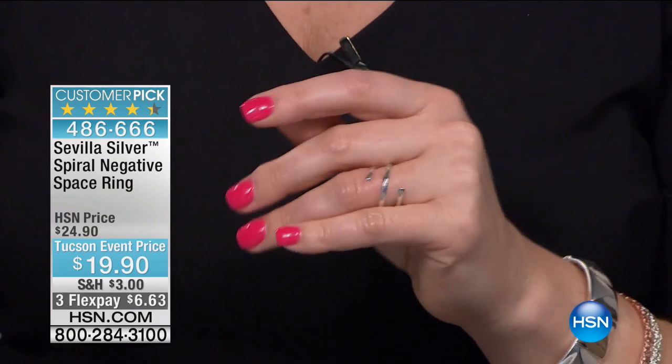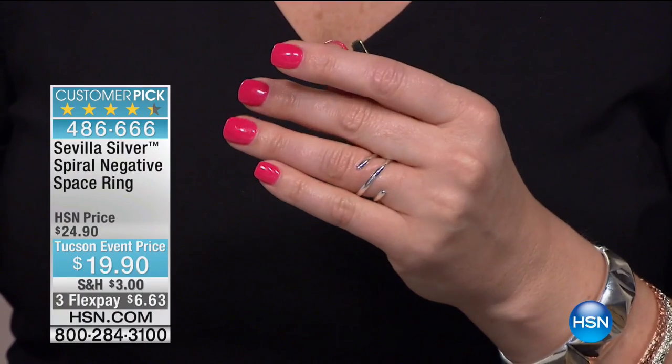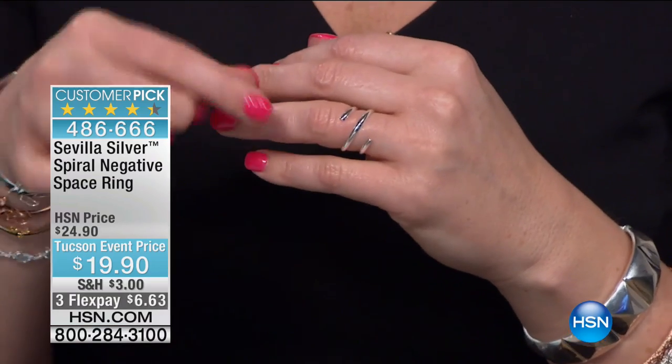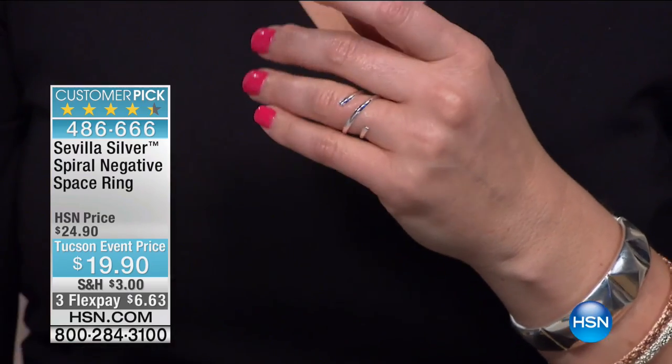This is a phenomenal ring for $19.90, sizes five through twelve. There's a race to get it — I think about 500 remain. This is like a ribbon wrapped delicately around your finger — it is fun and modern. It works beautifully with the pyramid stud bracelet or any of the Byzantine pieces.